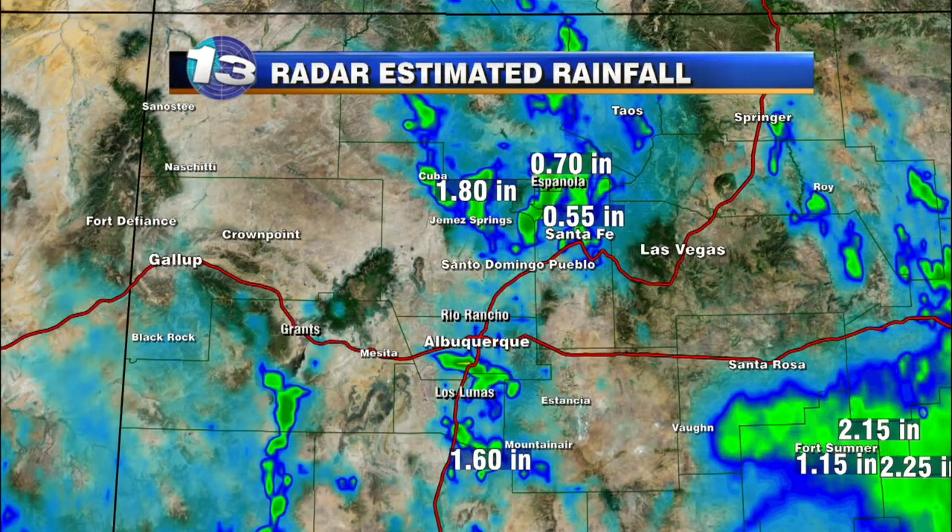More to come. Here's a look at what we did get. This is the last 12 hours of rain totals. We got about a half an inch of rainfall in Santa Fe, almost three quarters of an inch in Española, over an inch and a half up towards Cuba, up in the mountains near that wildfire — the Diego fire that we do have burning.